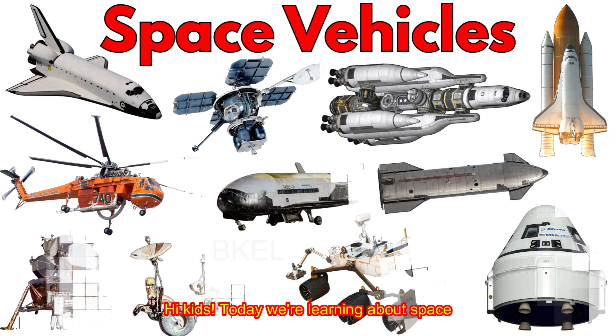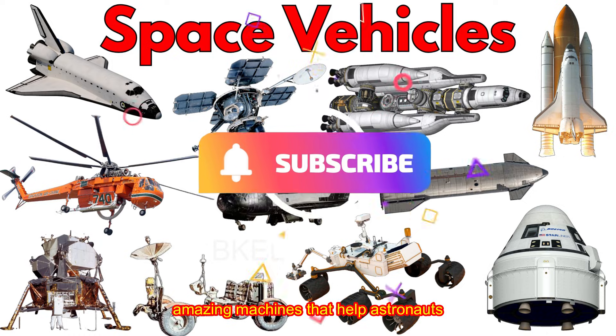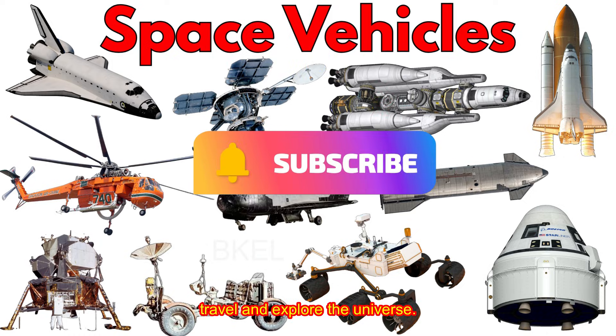Hi kids! Today we're learning about space vehicles, amazing machines that help astronauts travel and explore the universe.